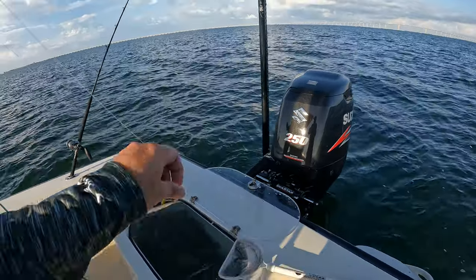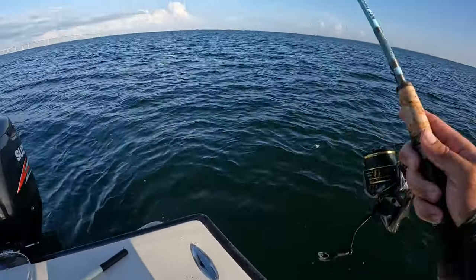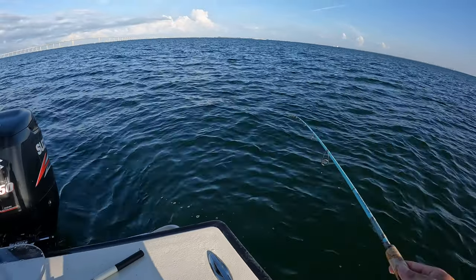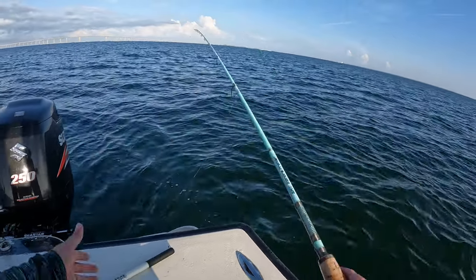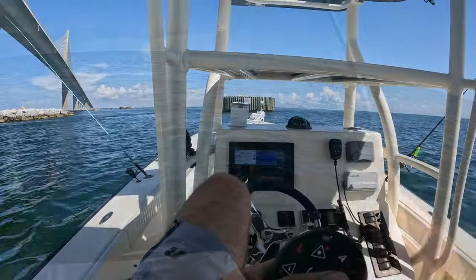Should I throw him back? Yeah if he's little - he's real little, go ahead and toss him. Alright guys, we're going for the big ones today - he's going back. Go ahead. Big pile on right there!